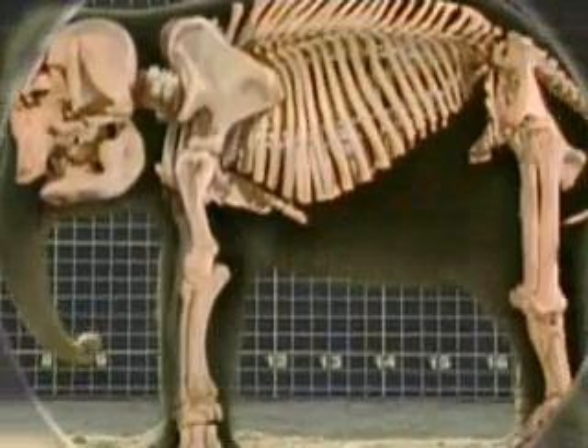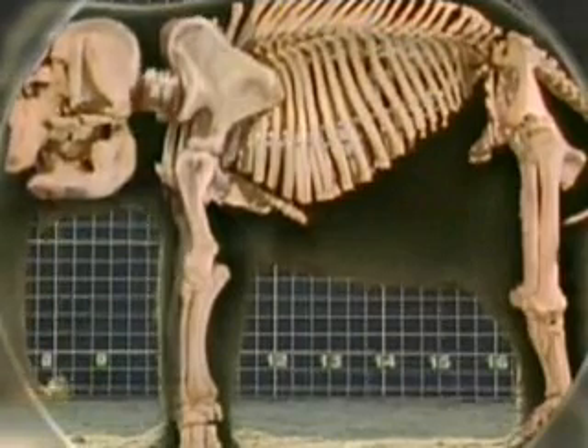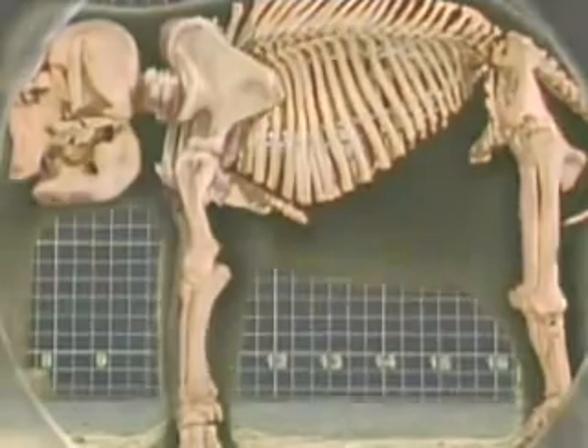The elephant's legs are adapted to support great weight, on bones built like pillars. The evolution of this marvelous modern mammal began over 50 million years ago.